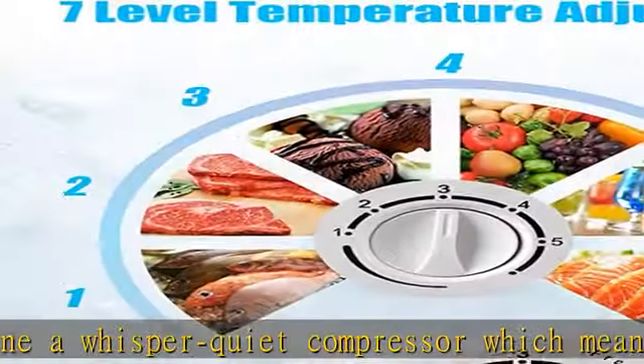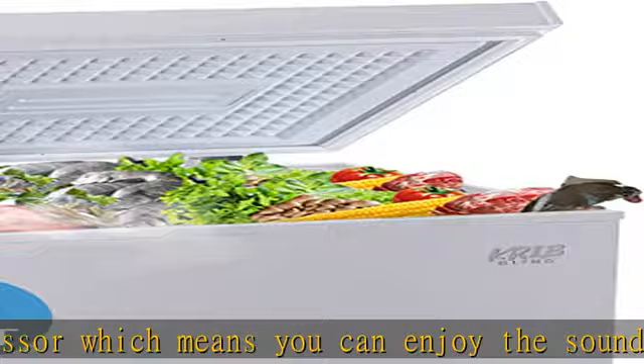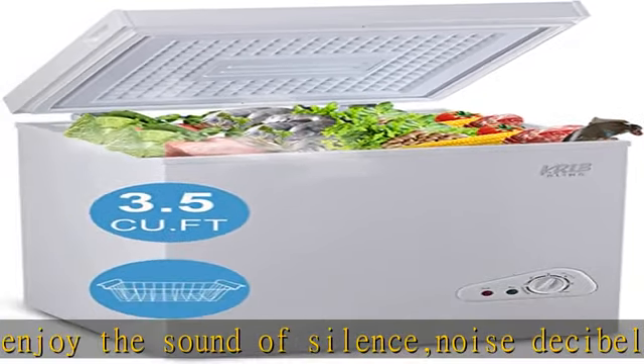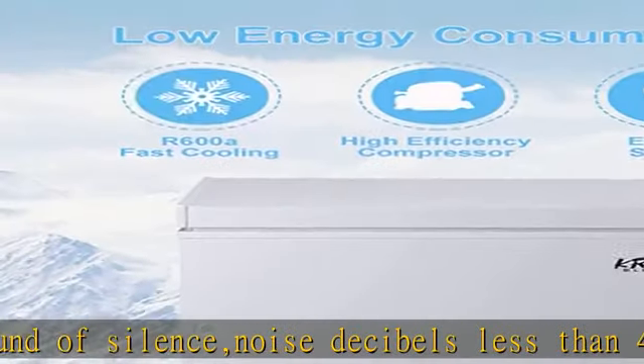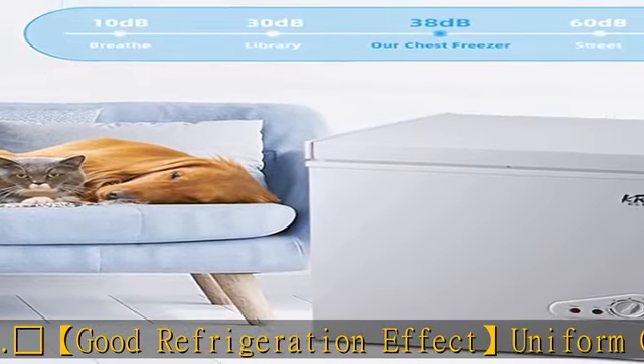Good refrigeration effect — uniform cooling and stronger insulation. This small freezer has a ring-shaped condenser tube which can cool the food evenly and keep it fresh. The compartment adopts multi-foaming technology which can better prevent the loss of cold air and have a better cold storage effect.